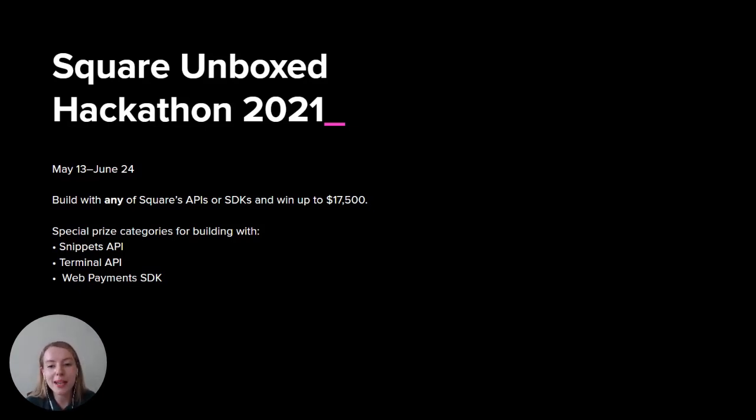For Terminal API, you can build a kiosk or custom point of sale that connects to Square's all-in-one credit card device from your own preferred mobile or web platform.